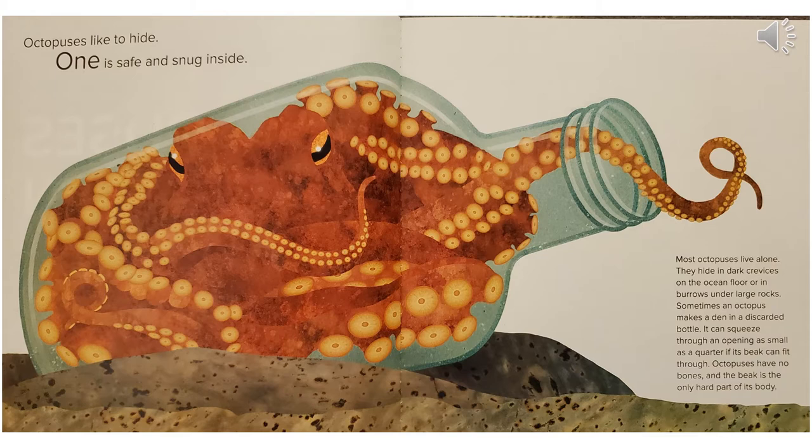Octopuses like to hide. One is safe and snug inside. Most octopuses live alone. They hide in dark crevices on the ocean floor or in burrows under large rocks. Sometimes an octopus makes a den in a discarded bottle. It can squeeze through an opening as small as a quarter if its beak can fit through. Octopuses have no bones, and the beak is the only hard part of its body.